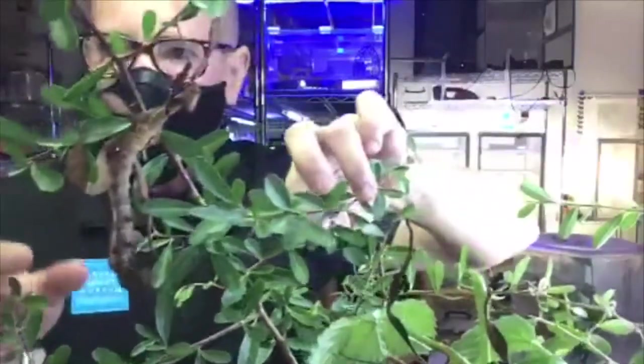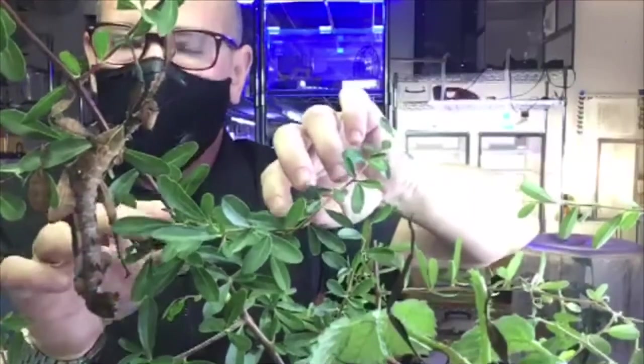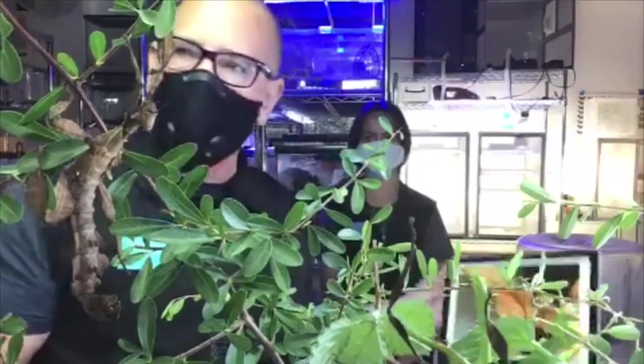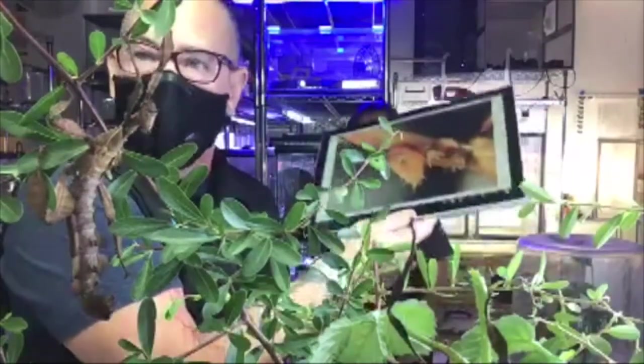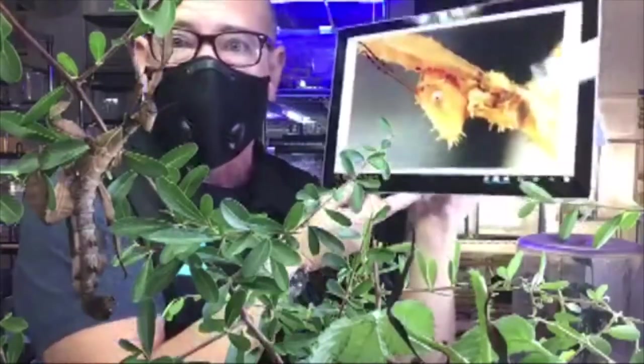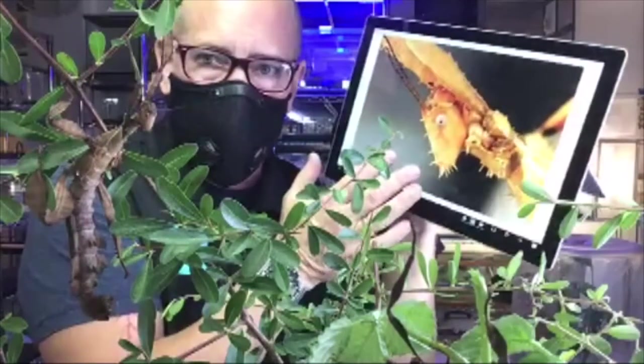They have antennae that are really well developed because they can't see very well. What's interesting is that if they lose one of their antennae, they can regenerate it and grow it back — but they'll grow it back as a leg. So they'll get more legs if they lose an antenna.